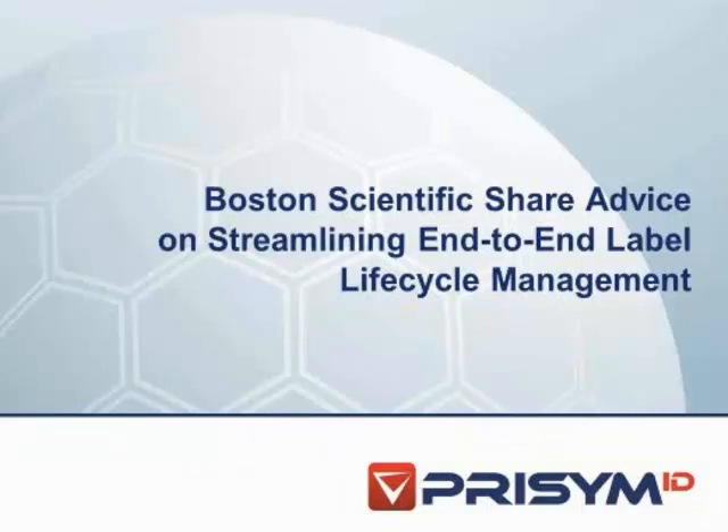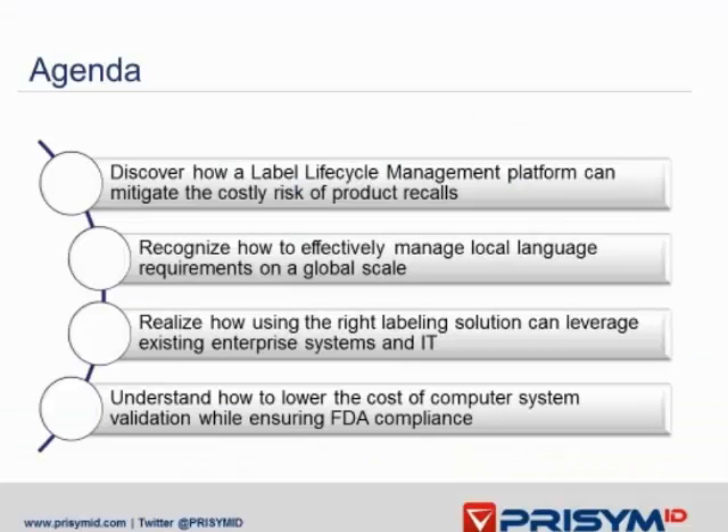In today's webinar, we will discover how a label lifecycle management platform can mitigate the costly risks of product recalls, recognize how to effectively manage local language labeling on a global scale, realize how using the right labeling solution can leverage existing enterprise systems and IT, and understand how to lower the cost of computer system validation while ensuring FDA compliance.